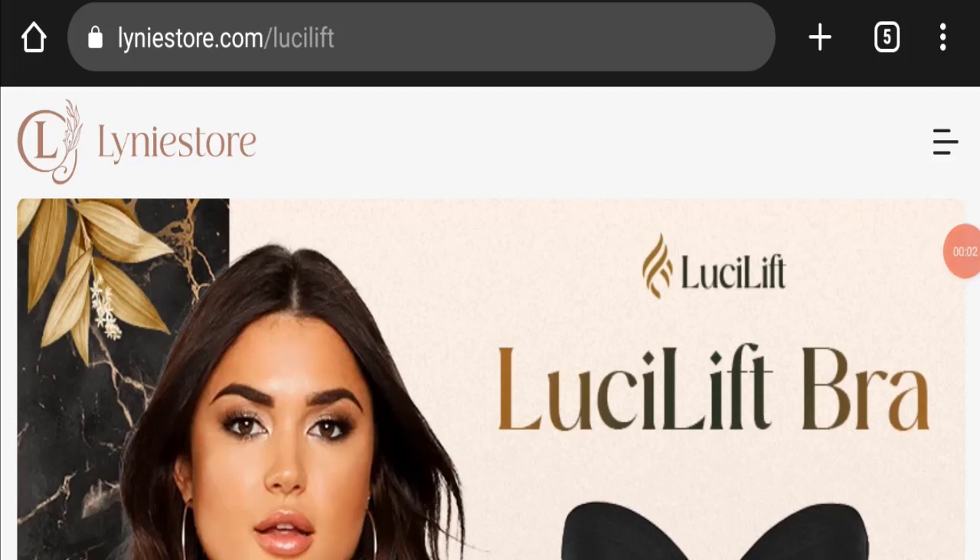Hello everyone and welcome back to my YouTube channel, Scam Advice. Today's video is about Lucy Lift Bra review. We are going to provide you with an unbiased review in this video, so please stay connected with us. If you are going to buy any product from this website, please do watch this video.